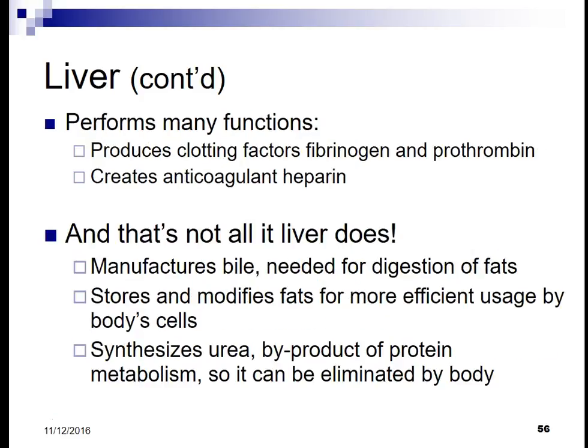Blood plasma proteins such as albumin and globulin are formed in the liver. Other functions include producing clotting factors such as fibrinogen and prothrombin, and creating the anticoagulant heparin.